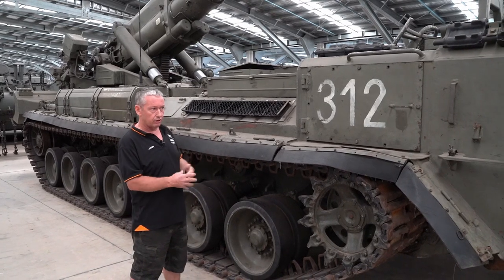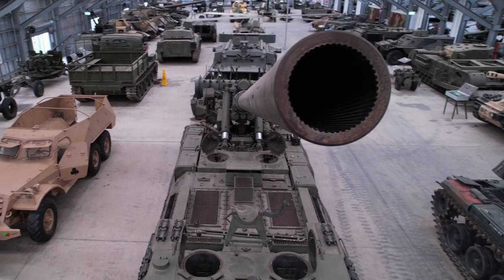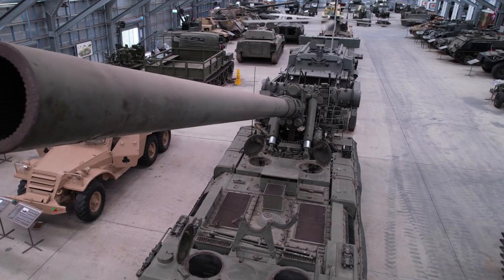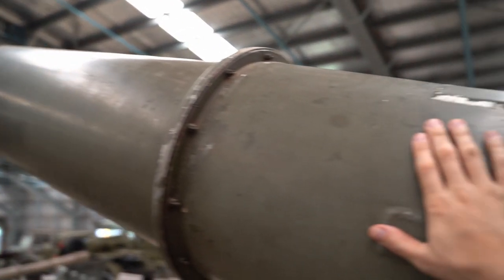They built just over 400 of these vehicles along the way, and as we can see when we look up, this is a very large gun. This is the largest conventional artillery piece that we'll probably see around today. This is the 203 millimeter gun — eight inches in the old scale — and it's about 56 calibres long.